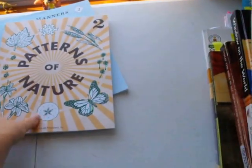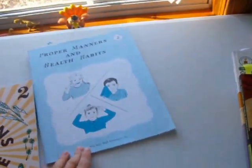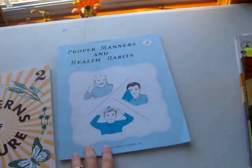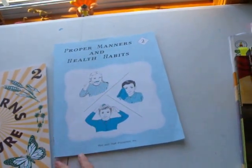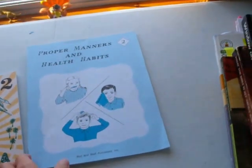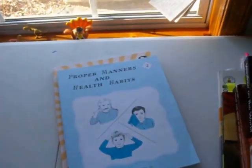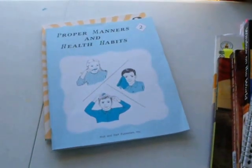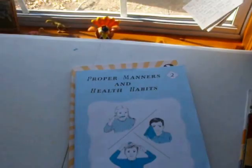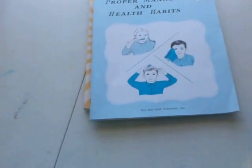I also forgot to mention for health — we also plan on doing 'Human Body Detectives' whenever we get to it later in the year. Also, when it's necessary, we will go to kidshealth.org. It's a pretty good resource to look up health stuff — like learning how digestion works or how the heart works. And it's actually free, surprisingly.